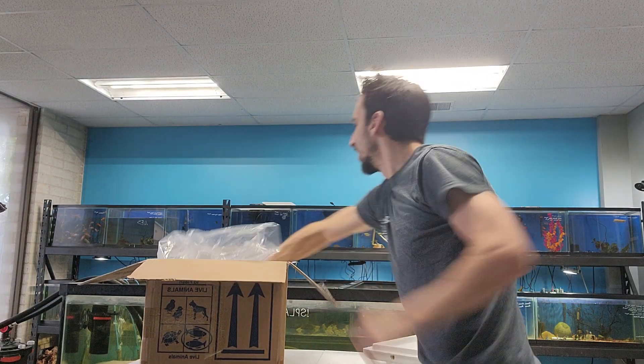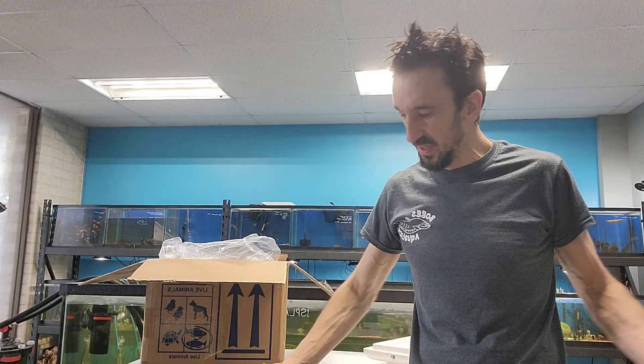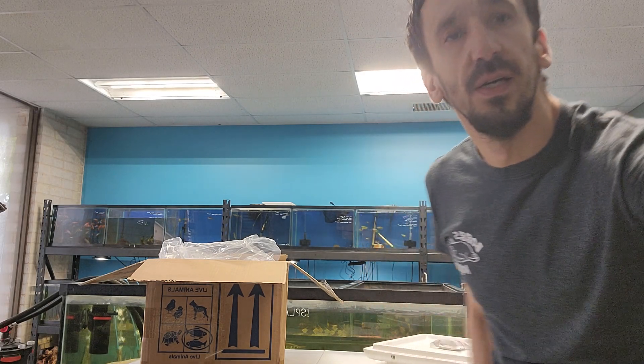I'm going to get this stuff put away. If you guys have any questions or want any of this stuff, or want pricing or availability, let me know. If not, stop in or have a great weekend. Later.